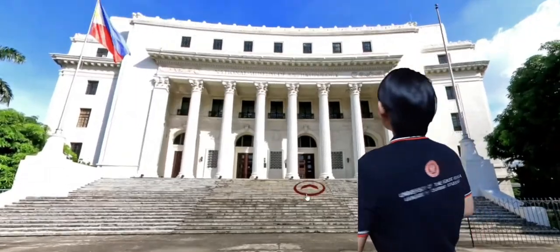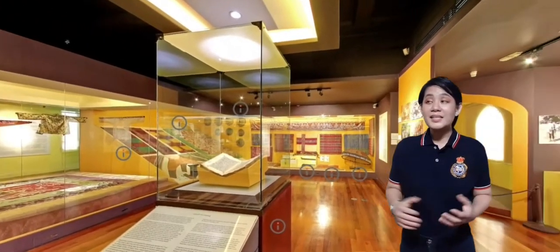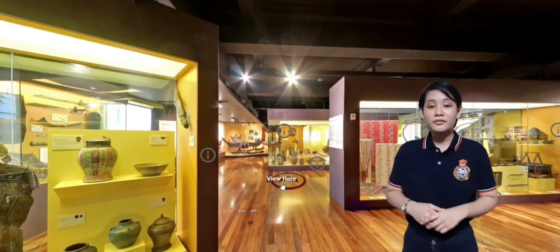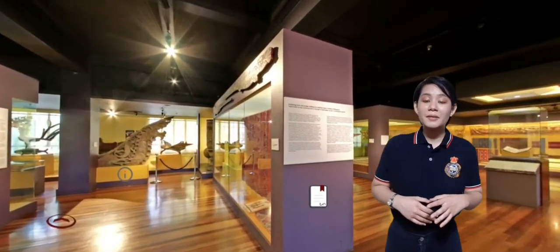Now let's go inside! We are now in the Gallery of Bangsa Moro. As you can see, there are a lot of physical evidences or artifacts of our prehistory. One of these are the bureau drawers. The bureau drawer collection contains intact and restored pottery vessels and other funeral containers recovered from several archaeological sites throughout the Philippines, dating to the metal age around 2,800 to 1,000 years ago.